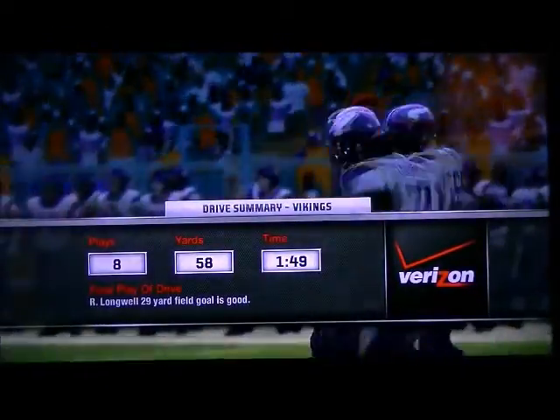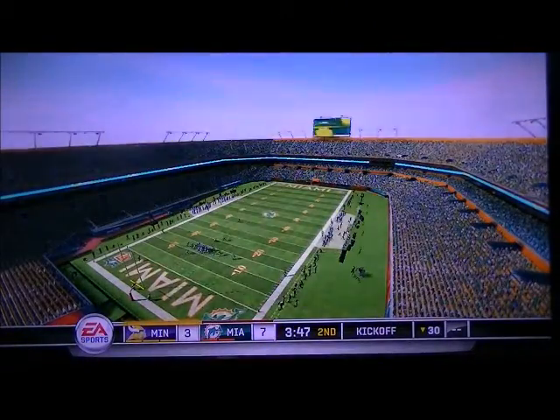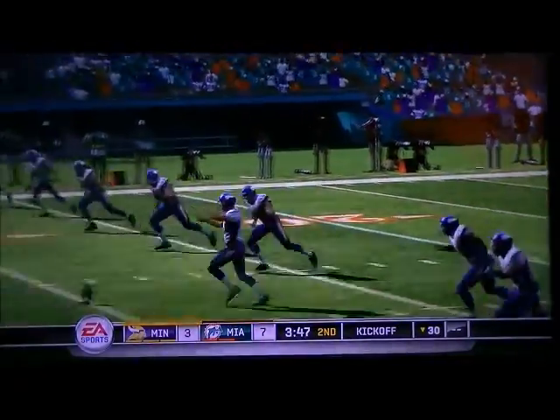So after that kick, the score is now the Vikings three, the Dolphins seven. Now it's time to take a look at the drive summary presented by Verizon.